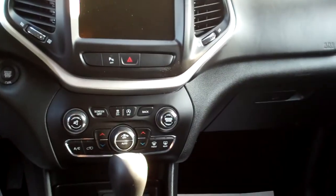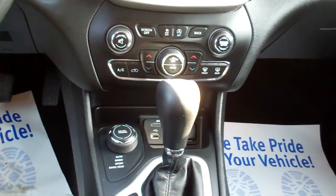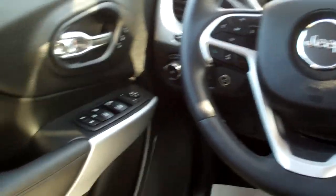Heated and cooled seats, auto-shift, there's your terrain select, dual automatic climate control, heated steering wheel, cruise and radio controls on the steering wheel, along with menu, power windows, door locks, mirrors, memory seat, nice analog gauges.